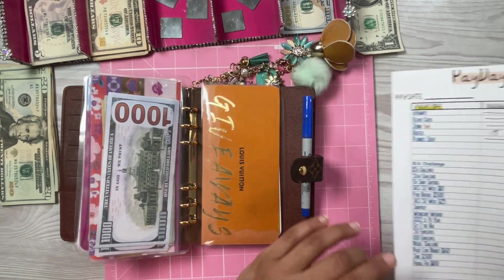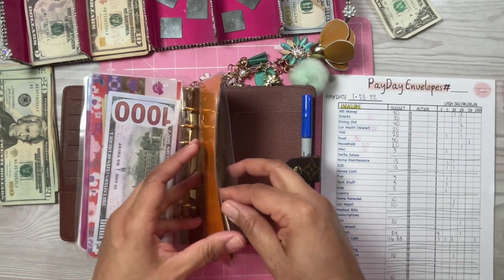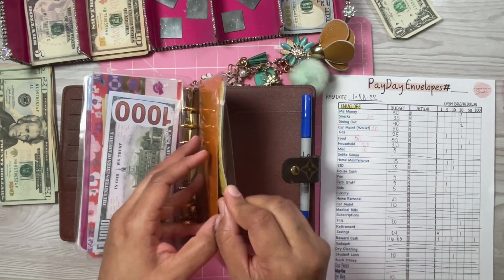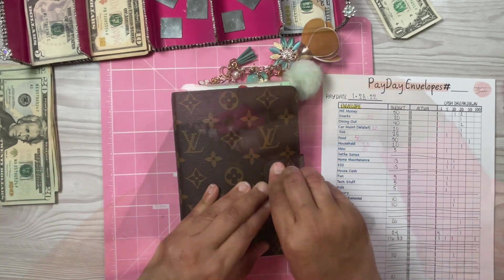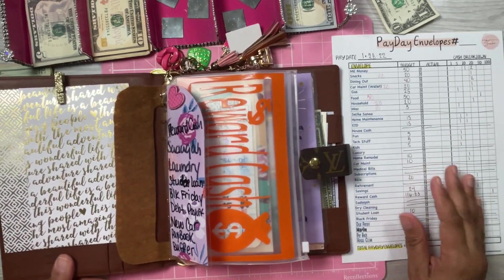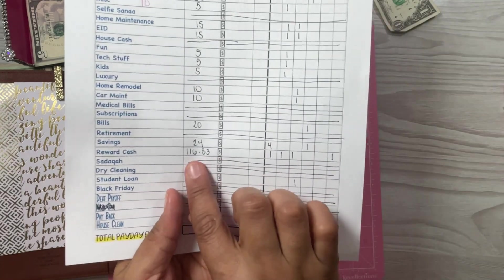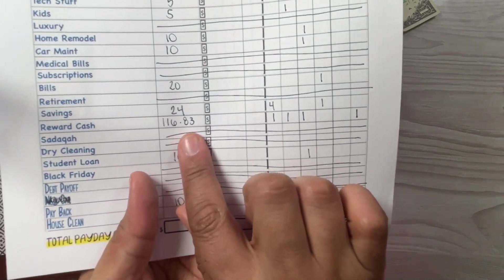Giveaways is not going to get anything. Over to Phoebe. My reward cash for the month of January was $116.83. I forgot to pull out the 83 cents, so we're doing $116.